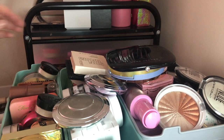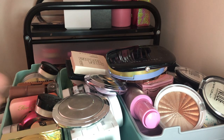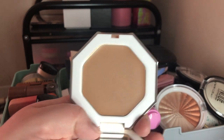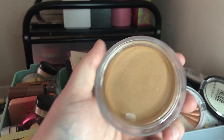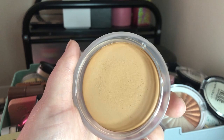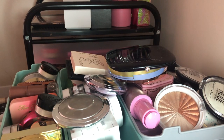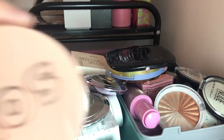Next I have the Fenty Beauty cream bronzer in 02 Biscuit — shade 01 is more of a contour shade, and 02 is a beautiful neutral bronzy shade. I'm keeping it. Then I have this Soul Body face and body bronzing balm in Light — this is from ColourPop's sister brand. It's gorgeous and reminds me of the Yensa one. It has a beautiful tropical, coconutty scent and just makes your skin look glowy without any glitter. It's one of my favorites.